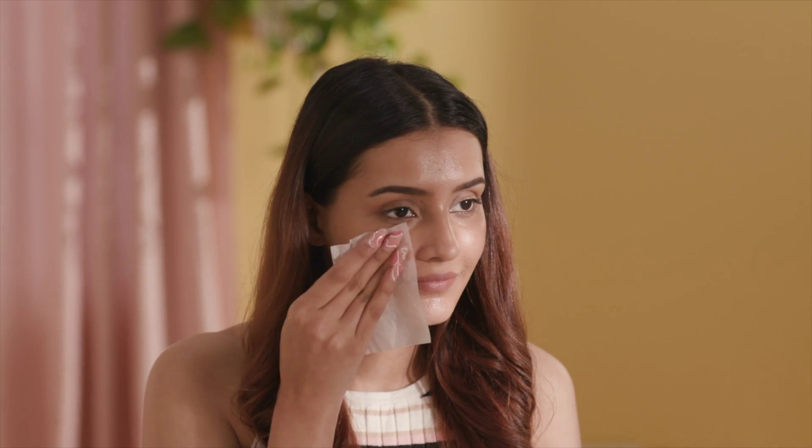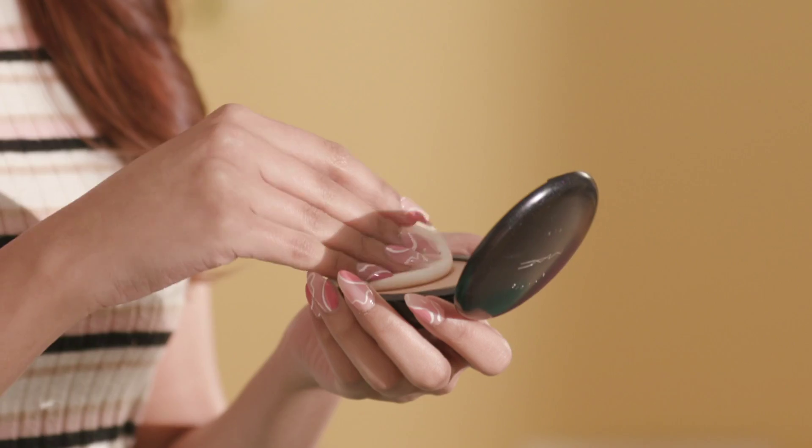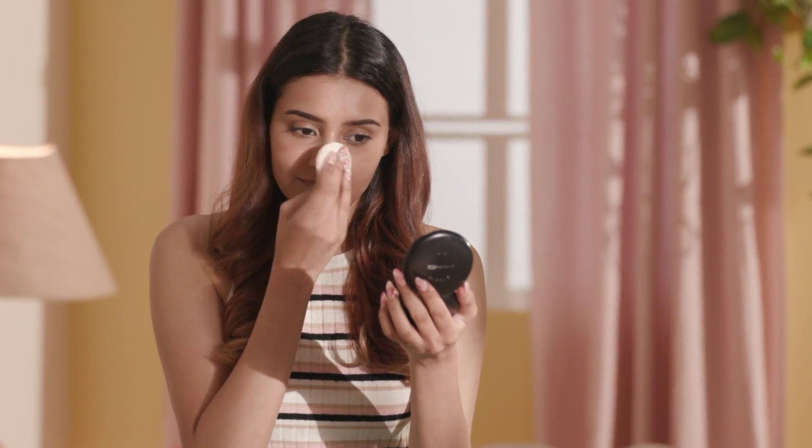Touching up your makeup sounds simple, right? Open up the compact and dab on the powder. But you're actually missing a really crucial step, and skipping that can make your makeup look really cakey. First, absorb the oil that has gathered on your skin before slapping on any more product. I do this with blotting sheets. Follow this up with a powder foundation to reset your base and it'll be as good as new.